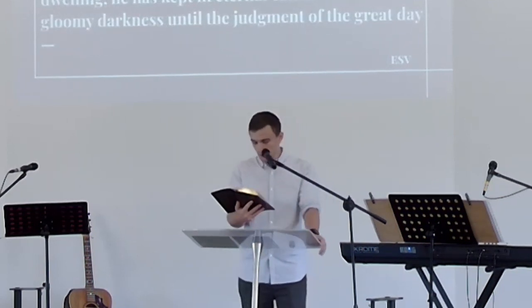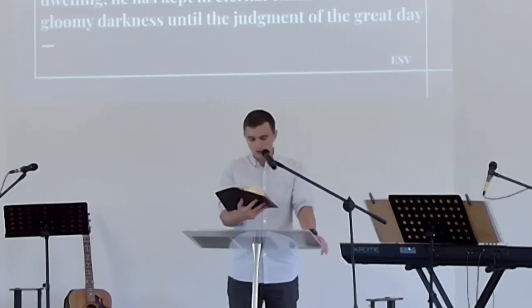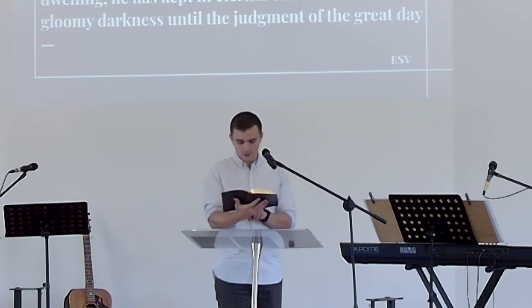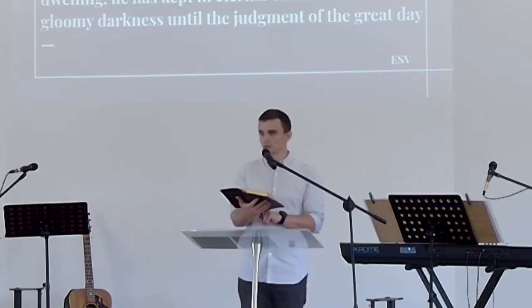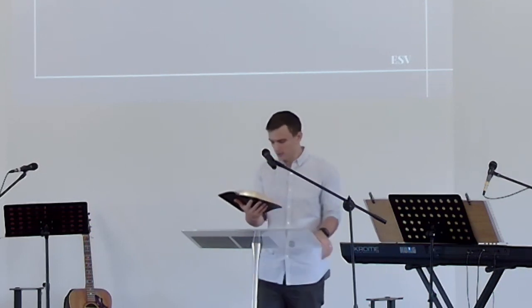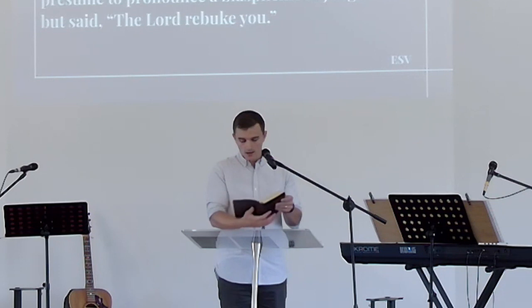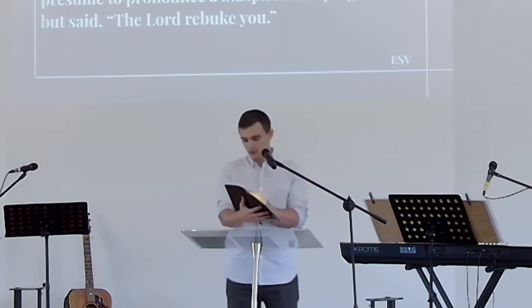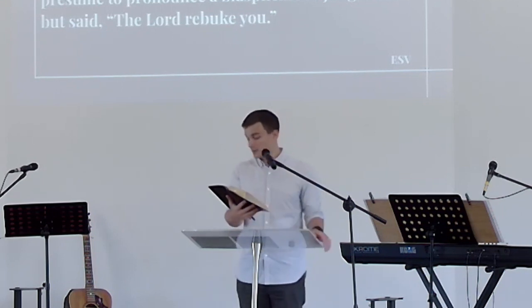Ungodly people who pervert the grace of our God into sensuality and deny our only Master and Lord Jesus Christ. Now I want to remind you, although you once fully knew it, that Jesus, who saved a people out of the land of Egypt, afterward destroyed those who did not believe. And the angels, who did not stay within their own position of authority but left their proper dwelling, he has kept in eternal chains under gloomy darkness until the judgment of the great day. Just as Sodom and Gomorrah and the surrounding cities, which likewise indulged in sexual immorality and pursued unnatural desire, serve as an example by undergoing a punishment of eternal fire. Yet in like manner, these people also, relying on their dreams, defile the flesh, reject authority, and blaspheme the glorious ones.